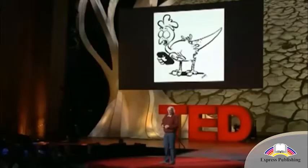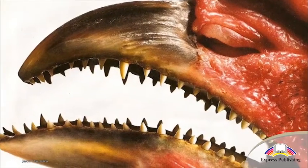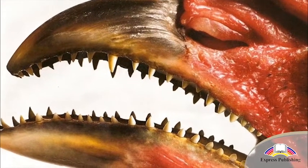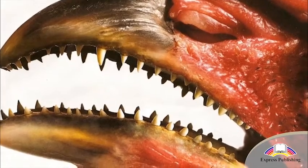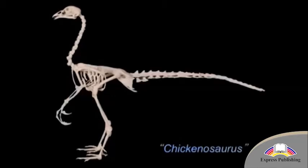Matthew Harris is an American scientist who does research in the field of genetics. He managed to produce a chicken with teeth by turning on an old gene. So why can't we create chickens with longer tails and arms instead of wings, just like dinosaurs?